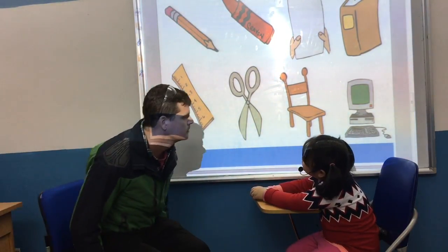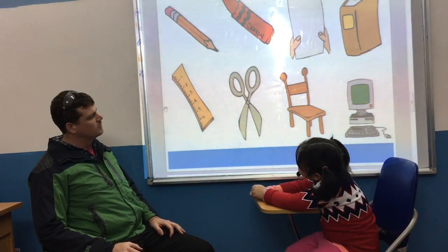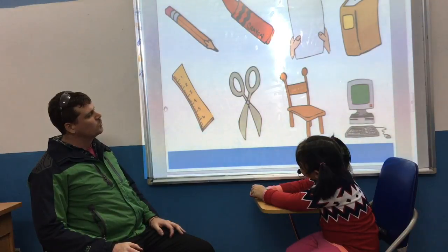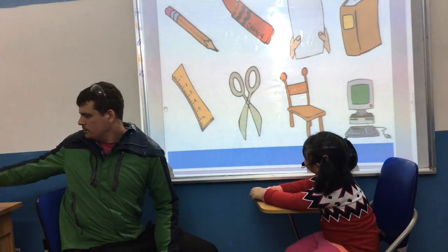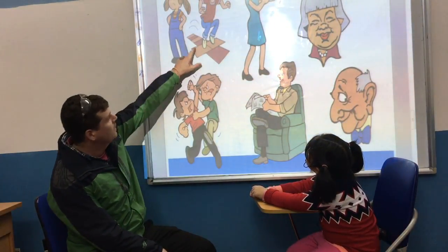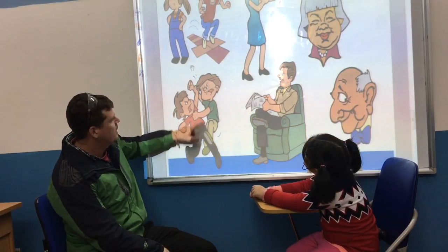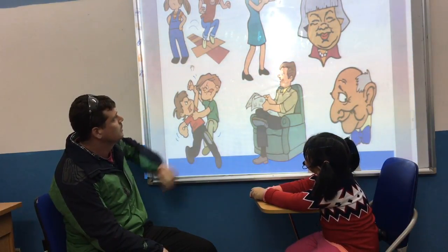Do this one? It's a good look. Okay. They are scissors. Good. They are brother. Good.